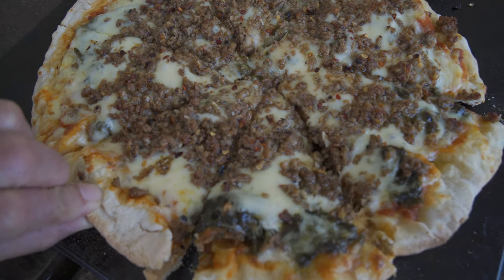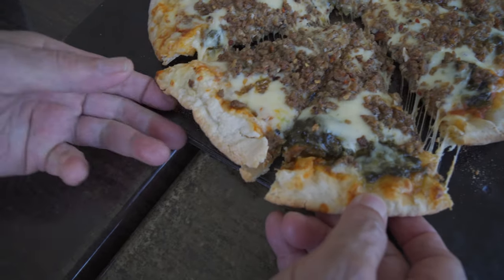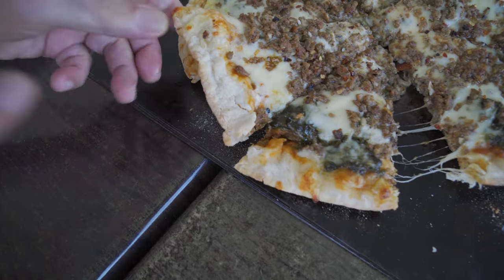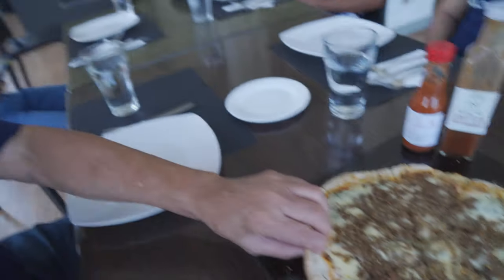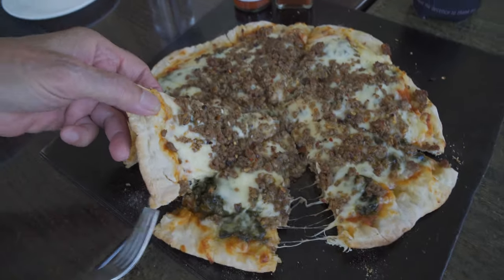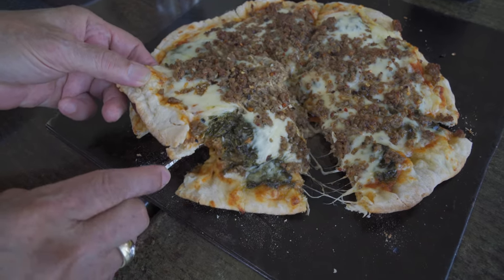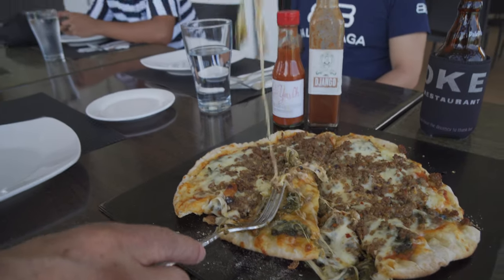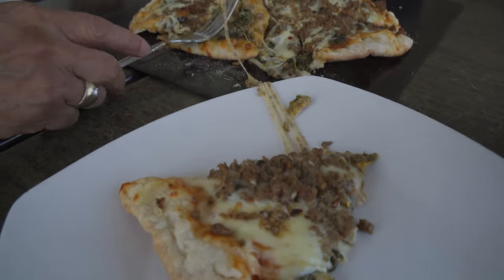Dad wants to do the honors and break off a slice just to verify that this pizza really has La Ing. There's a bit of a playful back-and-forth about the pronunciation — it's La Ing! That's what you get for doubting that it's La Ing.